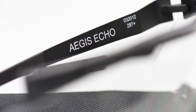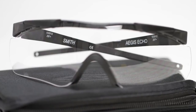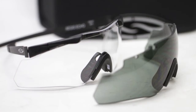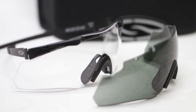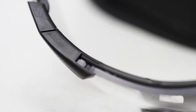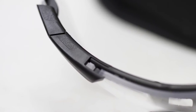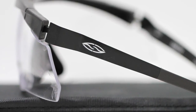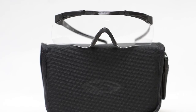Tempered lens technology corrects distortion, providing a clear and accurate sight picture. With anti-fog and scratch-resistant coating, the glasses are sure to stand up to all environments. The glasses feature piv-lock interchange technology and are compatible with all Aegis lenses. Retailing for only $81, be sure to check them out on airsoftgi.com.